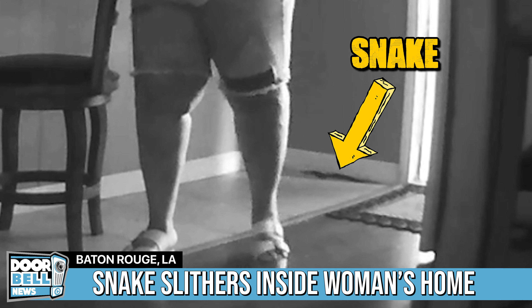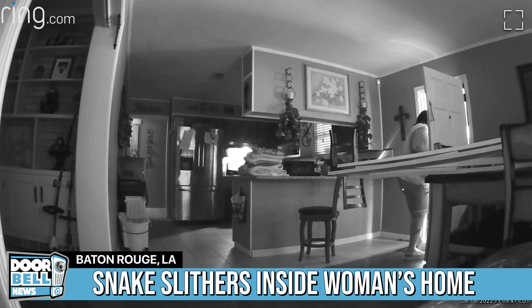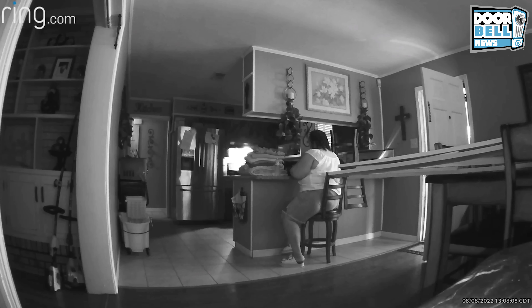Apparently, the snake was waiting by the front door, and once she opened it, the snake slithered in. Here's the full video.